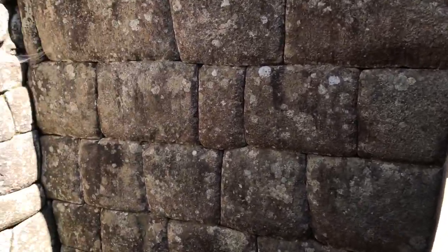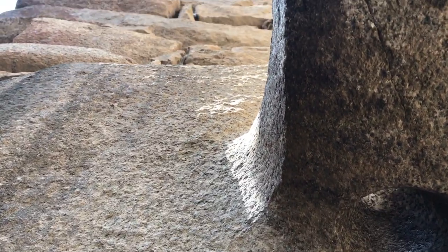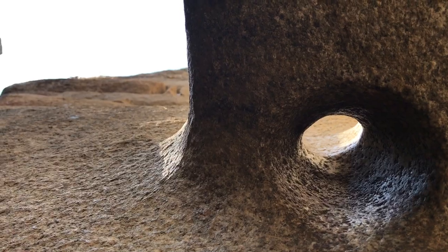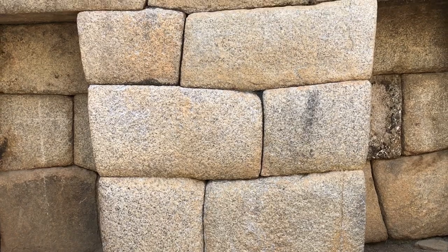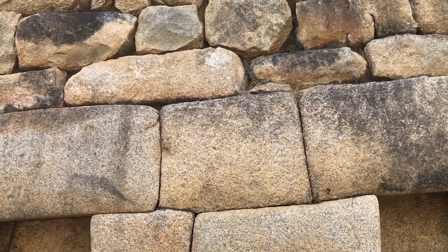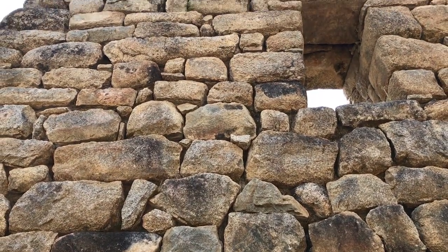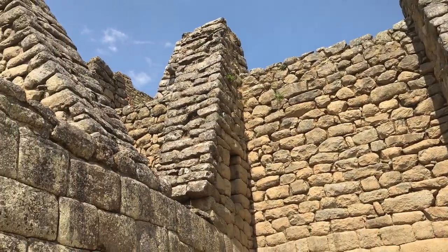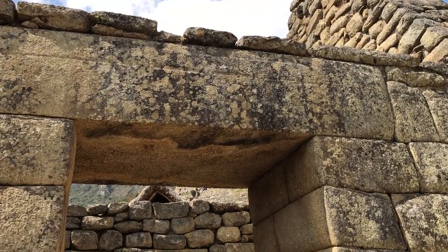As we enter down into here, there's this interesting hole, which was not for a torch or something. It's actually most likely for winter solstice at about noon. Again, fine work on the bottom and incredibly crude work above. This upper work is Inca, not recent reconstruction. Again, Inca work transitioning into finer, older work.